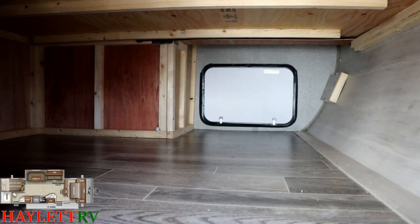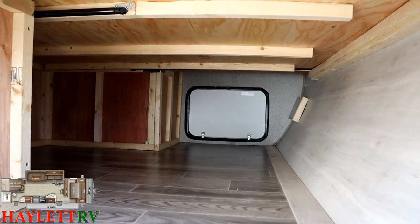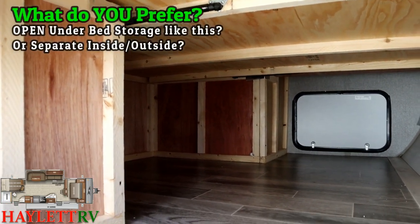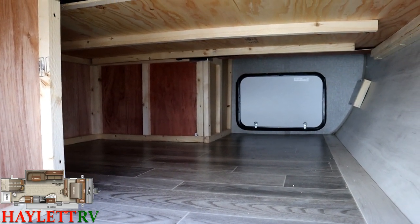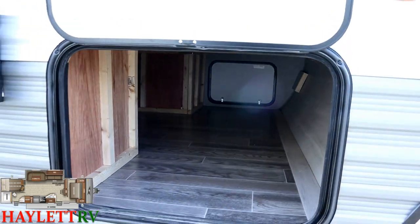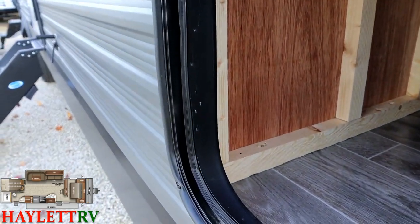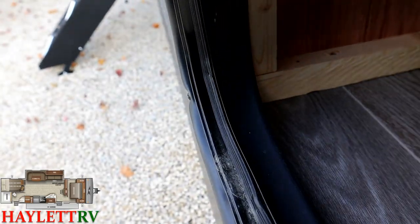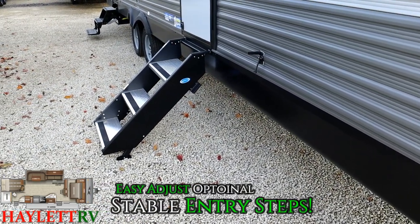The under-bed storage is expansive and huge — it actually goes under the bed. You could partition it off if you wanted. Leave me some feedback: do you prefer open under-bed storage like this from the pass-through, or sectionalized? I'd like to run that feedback back to Jaco. They give you big baggage doors on both sides of the pass-through, and a nice Jaco touch — where there would be exposed wood around the baggage door opening, they've got it trimmed out. That's a nice long-term longevity detail.